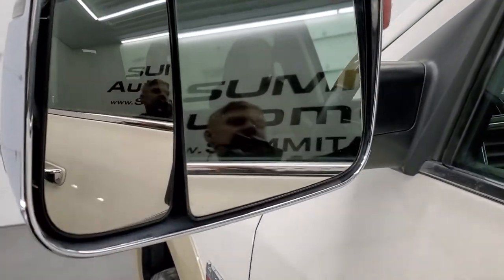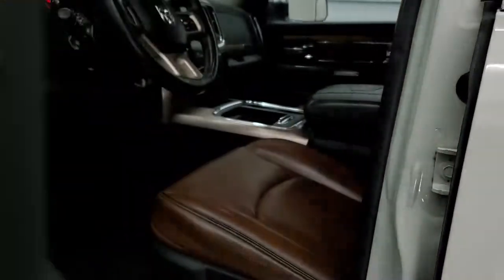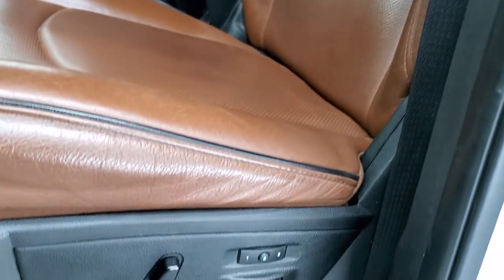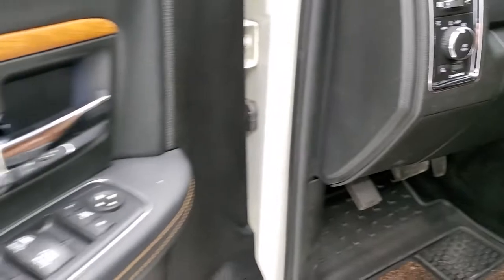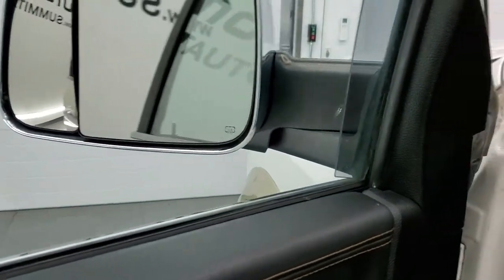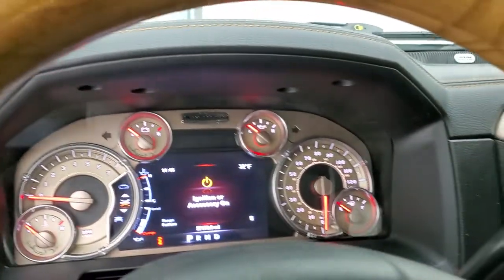Heated mirrors fold up and have built-in directional signals; they also fold in. Inside, the Laramie Longhorn package gives you the brown leather interior with black piping. You get the Longhorn patch stitched into the backrest, and those seats are in excellent shape. Both are heated and cooled. You get a memory driver's seat and lumbar, factory all-weather floor mats, auto headlamps, power pedals, power windows, power locks, power mirrors, nice leather bolster, and real wood grain trim. The mirrors do power fold in.